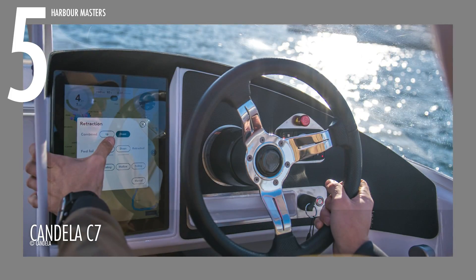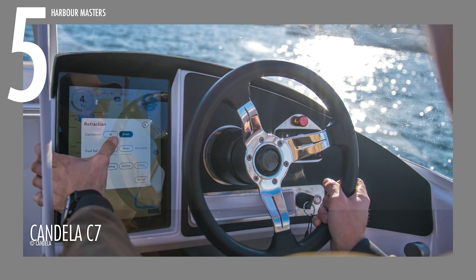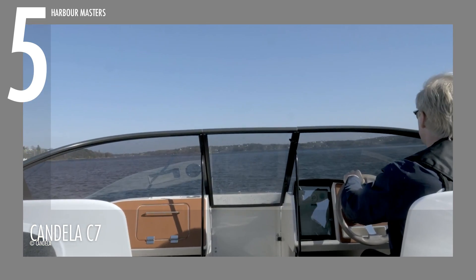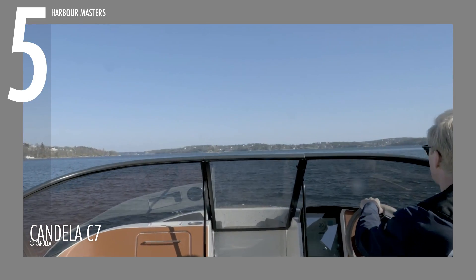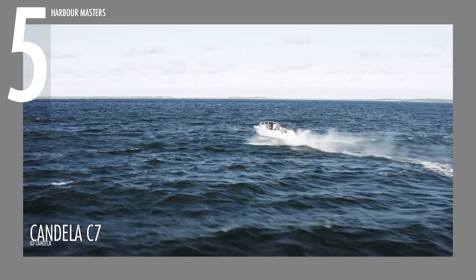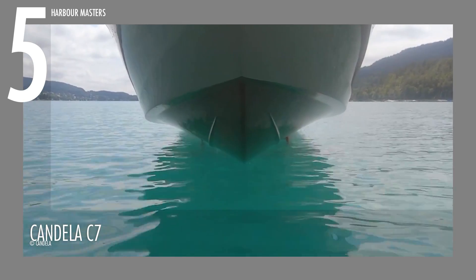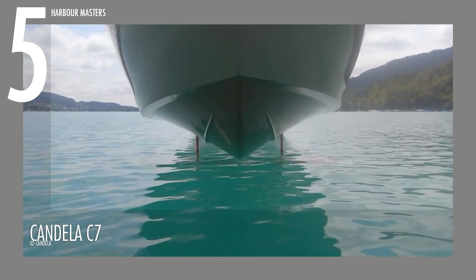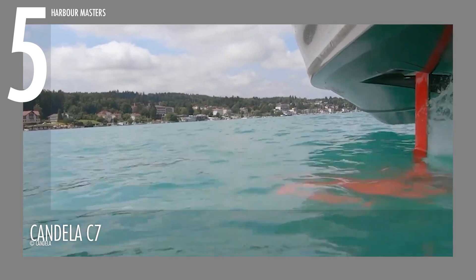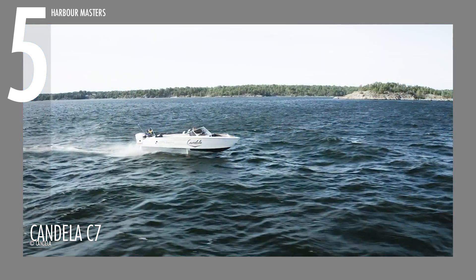Technologically innovative, the propulsion unit and controls, including a digital control, utilize ultrasonic sensors, gyros, accelerometers, and GPS for precise adjustments, ensuring a safe and smooth experience for passengers. The hydrofoil design, with fully submerged foils stabilized by the onboard computer, minimizes friction, maximizes electric range, and offers a distinct experience compared to conventional boats.